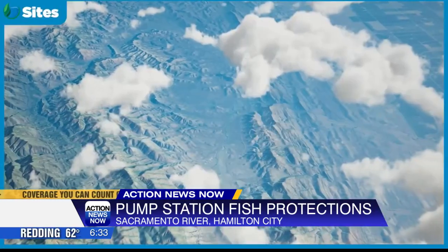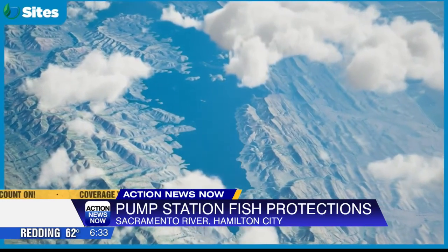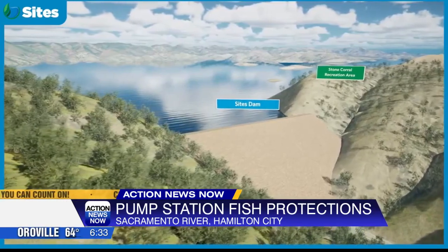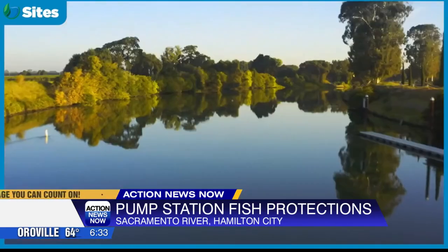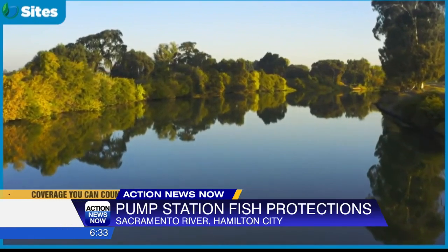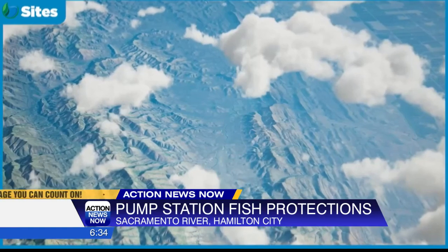The sites will provide up to 372,000 acre-feet of storage space for environmental uses. It will contribute to increased fresh water flow into the Delta during drier periods. The sites will help maintain cold water for salmon and improve conditions for fish in the Upper Sacramento River. The sites will create 1.5 million acres of water storage for drier periods.